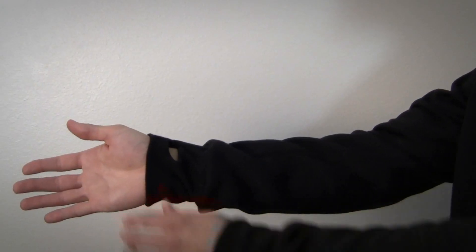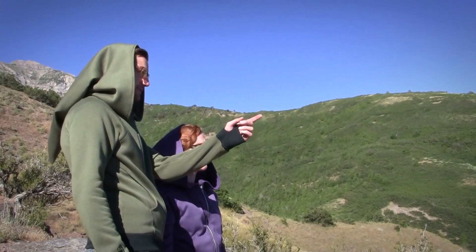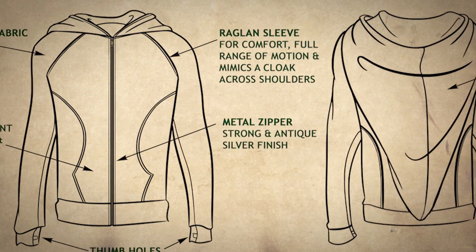One of the additions is the thumb holes. They are very comfortable and easy to slip on — perfect for comfort and layering clothing.